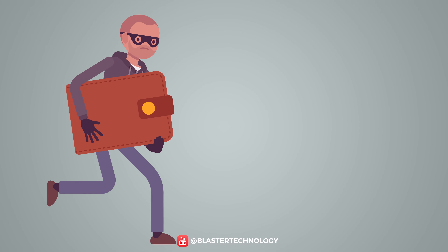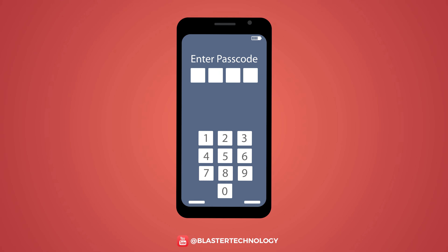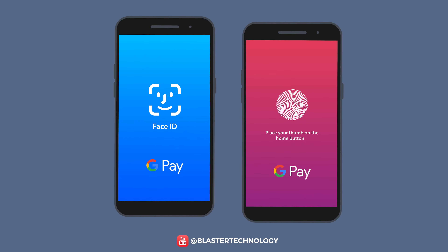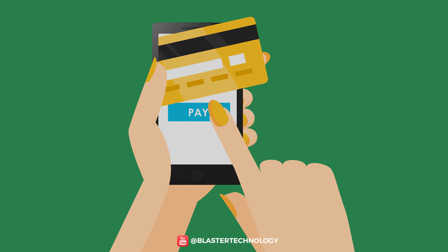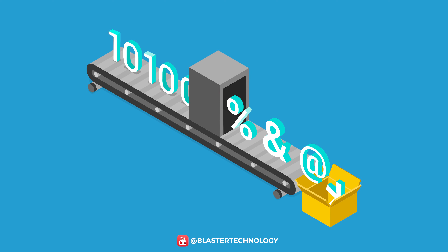Moreover, if someone steals your wallet, they can use any card. But with mobile payment, the thief must be able to unlock the phone and authenticate in the mobile wallet, which can be almost impossible, especially for mobile wallets with biometric identification. Although it may seem risky to enter card details on a phone, you should know that digital wallets are free of fraud — the data entered is encrypted and no one else can see it.